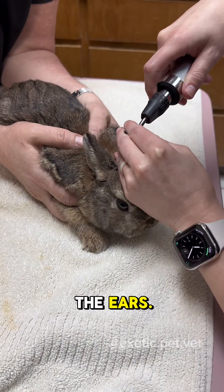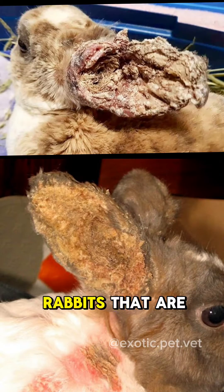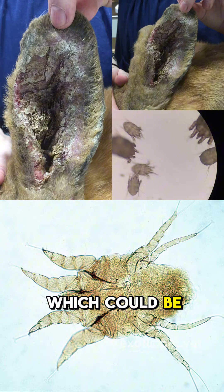Then I look at the ears. Rabbits with floppy ears are especially prone to ear infections. Rabbits that are housed outside or come from poor conditions may develop ear mite infections, which can be pretty nasty.